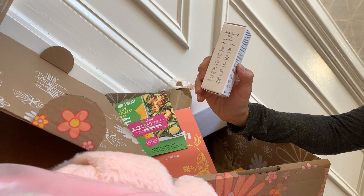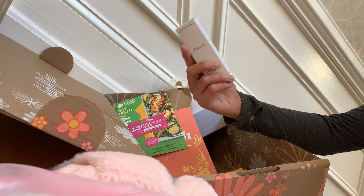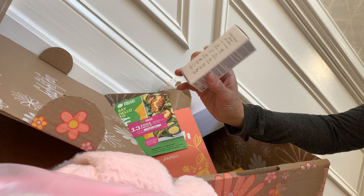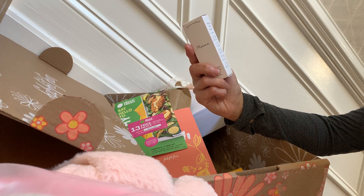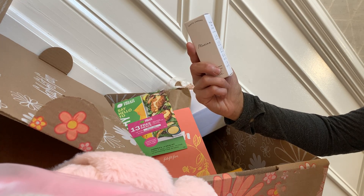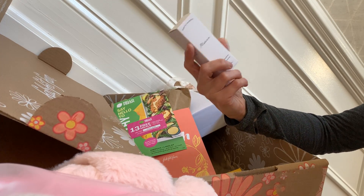These boxes are awesome because skincare costs so much money, and if you can get it in a box with other products, it's great. If you're a clean product person like I am and you want all of this — plant-based, vegan, cruelty-free, sustainable, no gluten, women-owned, small batch made, no GMOs — all of these important things — you can get it with your box.